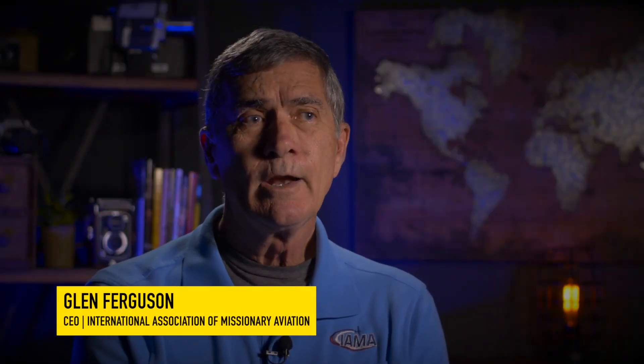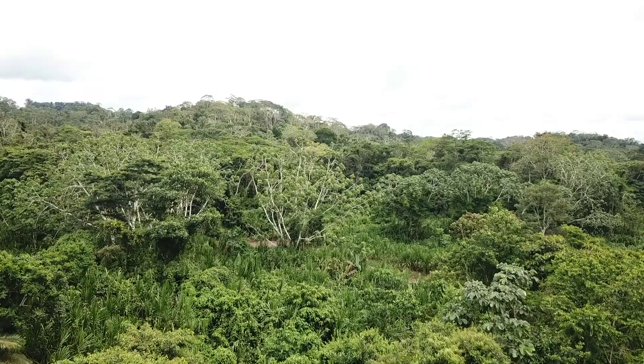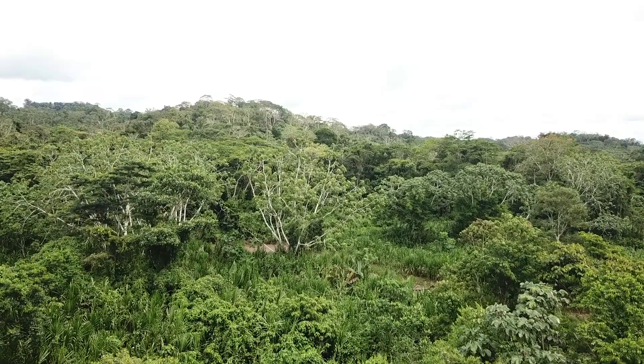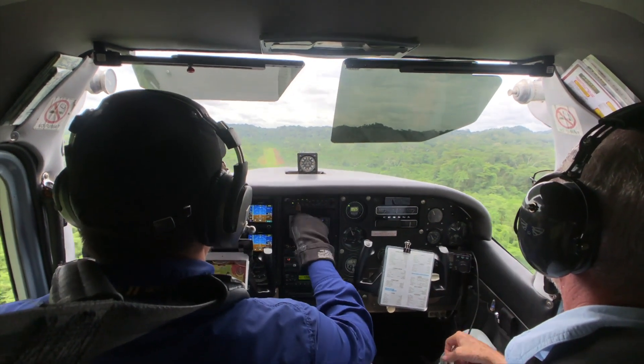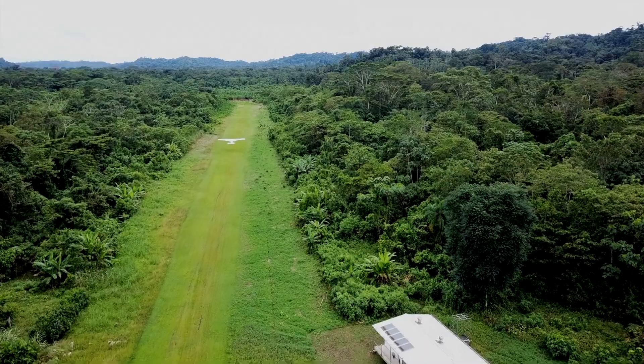Really, what we're looking at is having accurate airstrip information — up-to-date accurate information. Many times in these remote areas, tropical areas in particular, the trees grow up at a fairly rapid rate, and the pilots find themselves extending farther and farther down the runway as they're landing, and it's sneaking up on them.